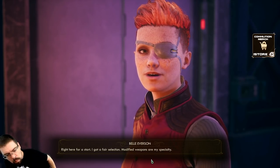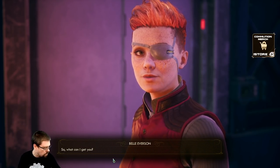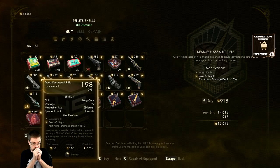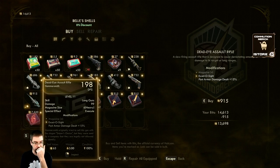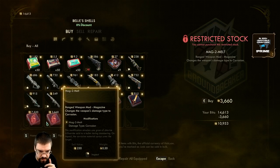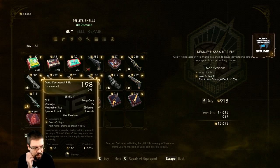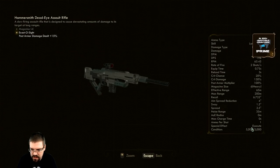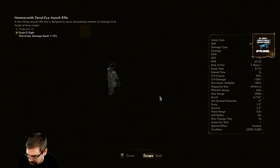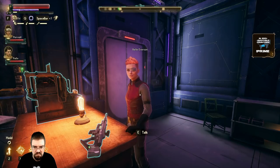Right here for a start I got a fair selection - modified weapons are my specialty. So what can I get you? That is a nice weapon - that's like a direct upgrade to the hunting rifle. Special effect: Execute. What does that even mean? I like it. I'm gonna go ahead and buy it.